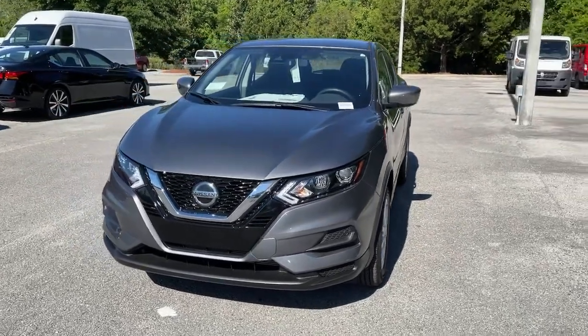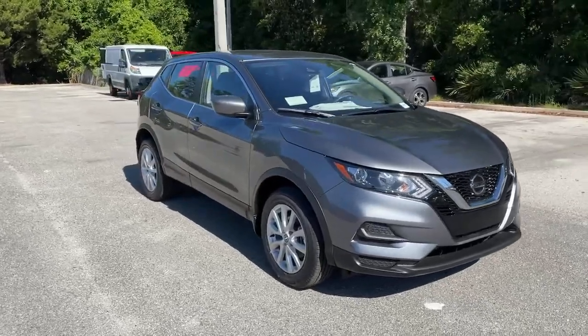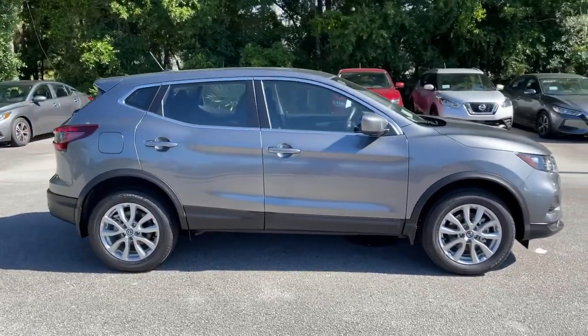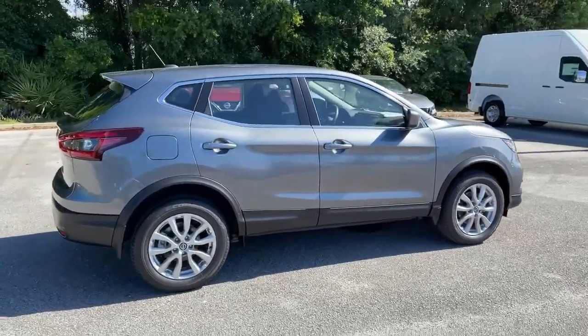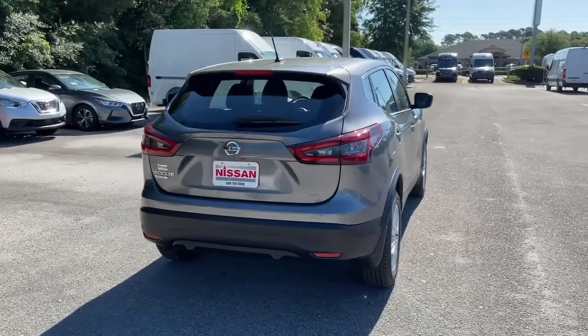You just found the 2021 Nissan Rogue Sport. Start planning your family road trips in this comfortable, well-equipped Rogue. This clever crossover offers plenty of space and thoughtful creature comforts to keep your crew relaxed and eager for adventure.